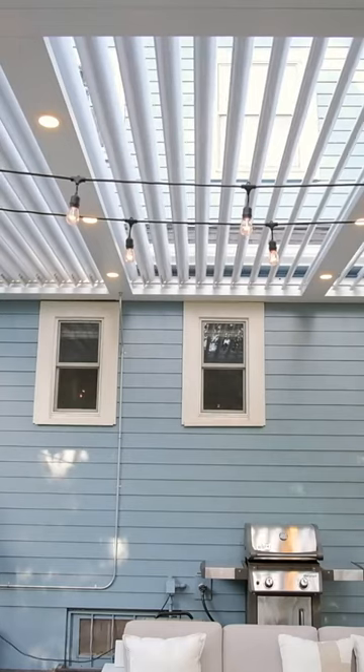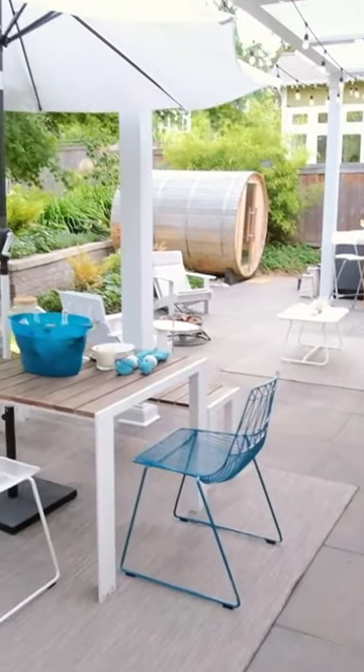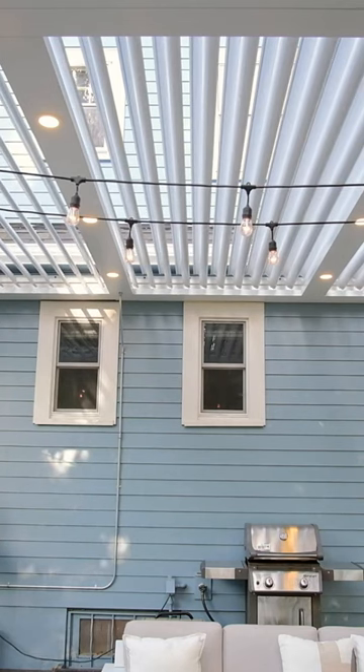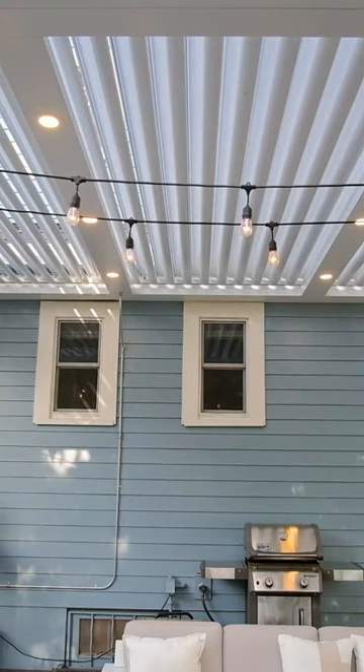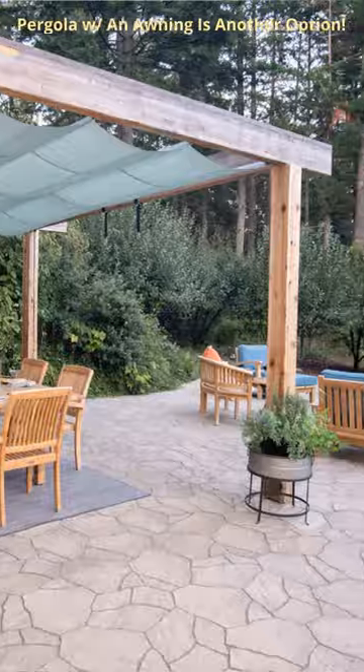You can have it be open air — just push a button and all of a sudden you have full open air, with the sun or filtered sun coming through. Or you could push the button again and it closes to a covered outdoor living space, protecting you from rain and snow.